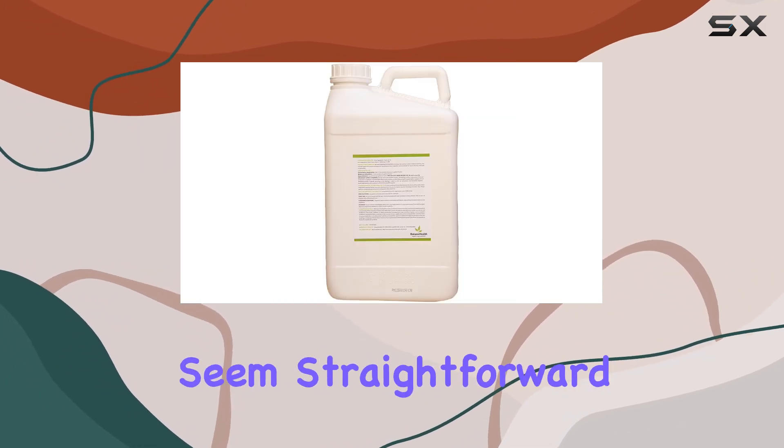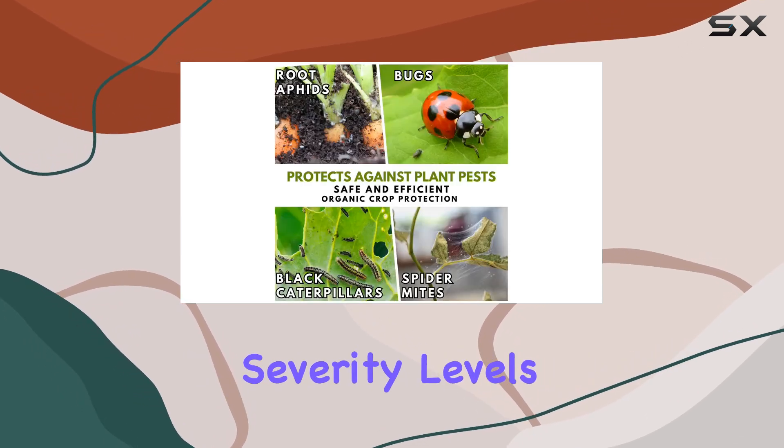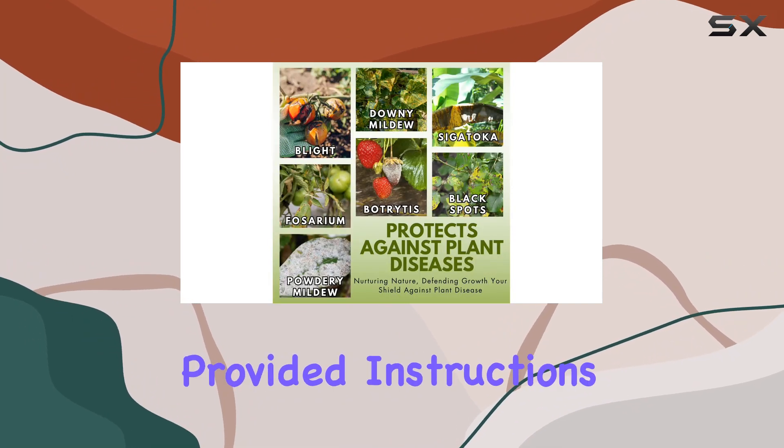The instructions seem straightforward: select your dosage and spray thoroughly. Different severity levels require different applications, so be sure to consult the provided instructions.